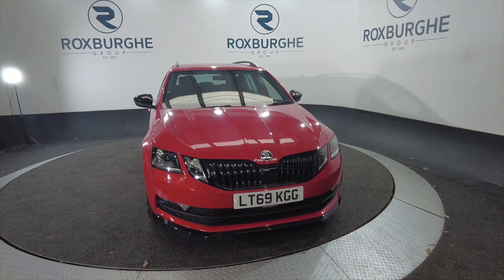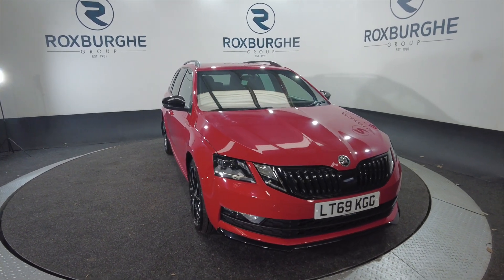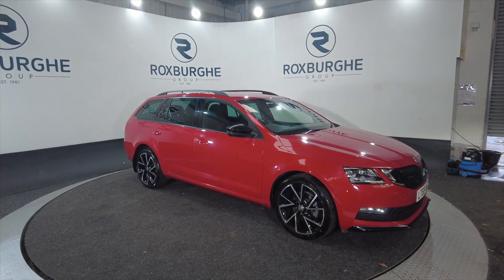Hello and welcome to the Roxburgh Group Vehicle Showcase. Today we're showcasing this Skoda Octavia in red. It's on a 2019 plate, this 7-speed semi-automatic petrol, and you're looking at around about 44.8 miles to the gallon.